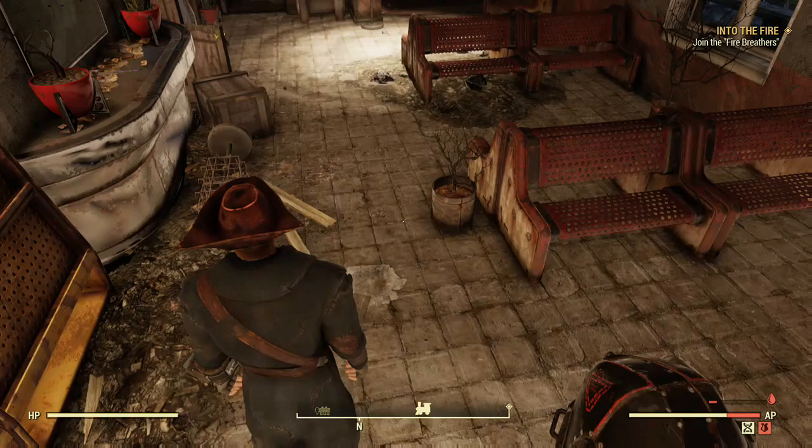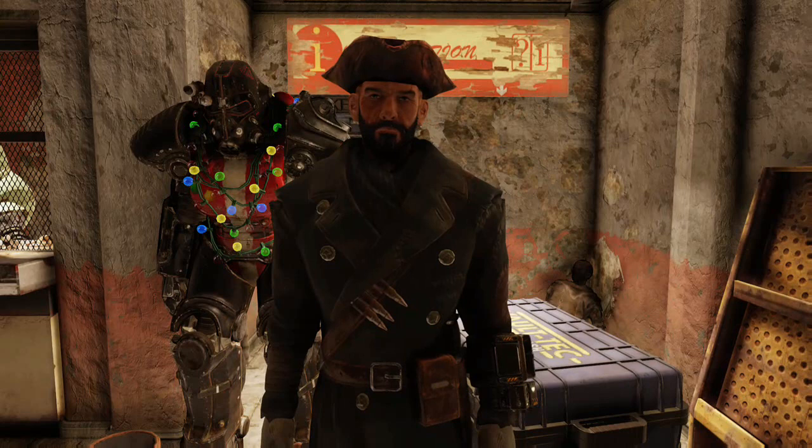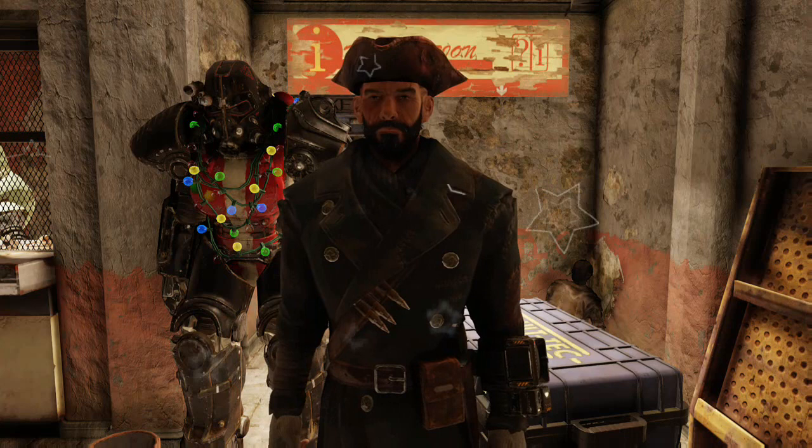Some of you have been asking where you can get the Hunter's Long Coat. It's a difficult process, but I'm going to show you today how to find it. Before we get started, let's take a look at the Hunter's Long Coat — I have it on my own character so you can get a good look at it. This is what we're hunting for today.